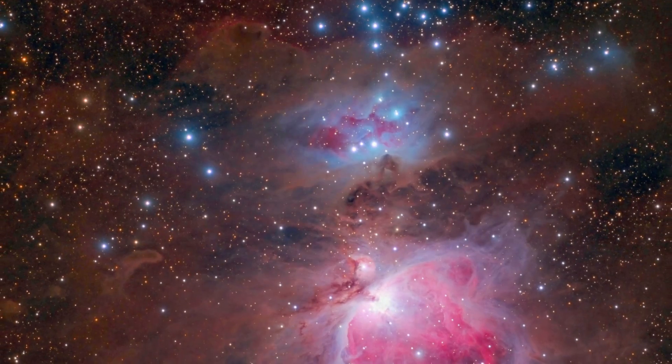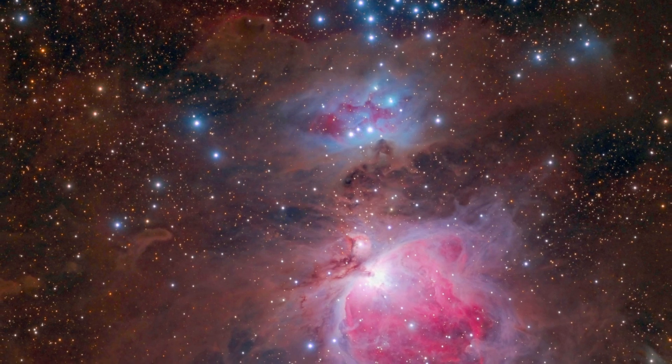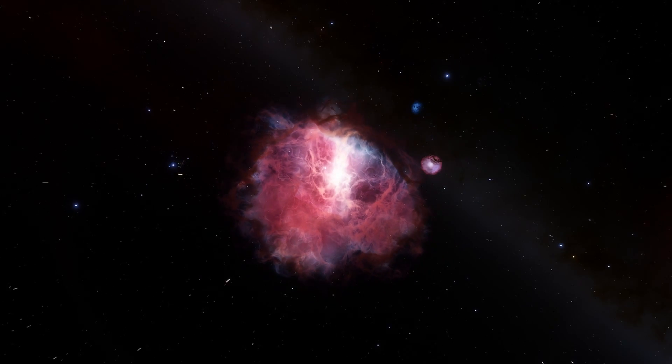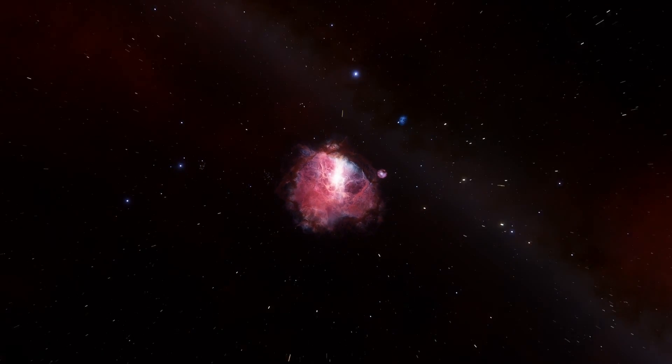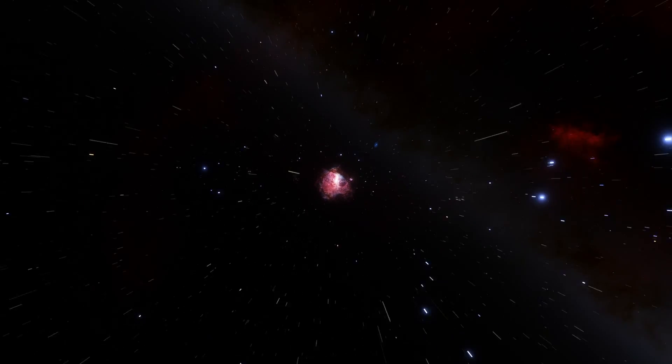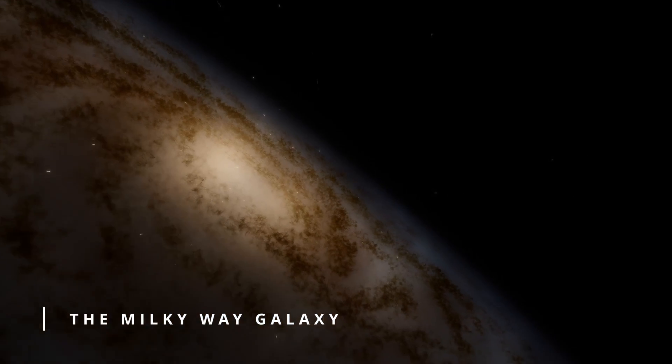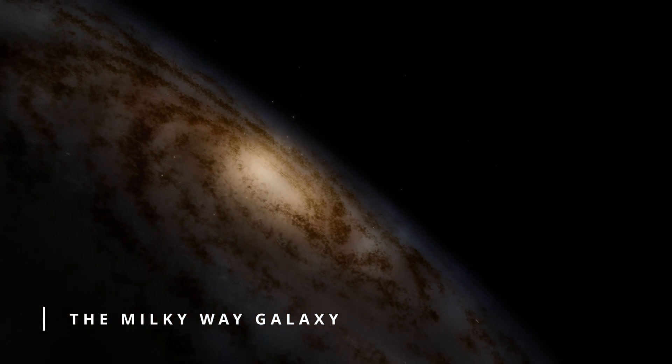There are currently more than 700 stars in various stages of formation inside the Orion Nebula. Interstellar clouds, like the Orion Nebula, are a common feature inside of galaxies like our Milky Way. These dense areas of dust, gas, and plasma sit dormant until the size, temperature, or density reach a point where star formation can take place.